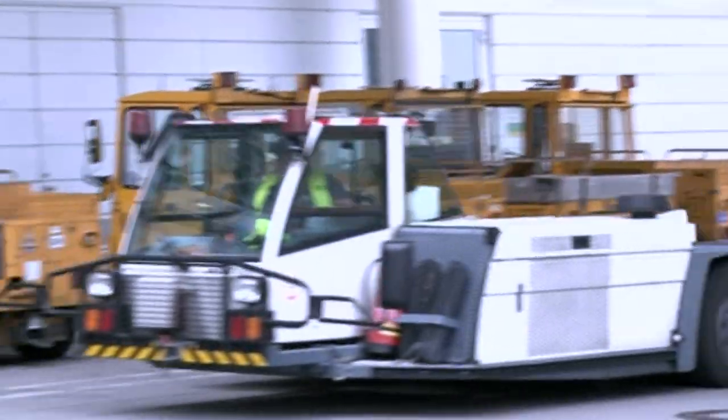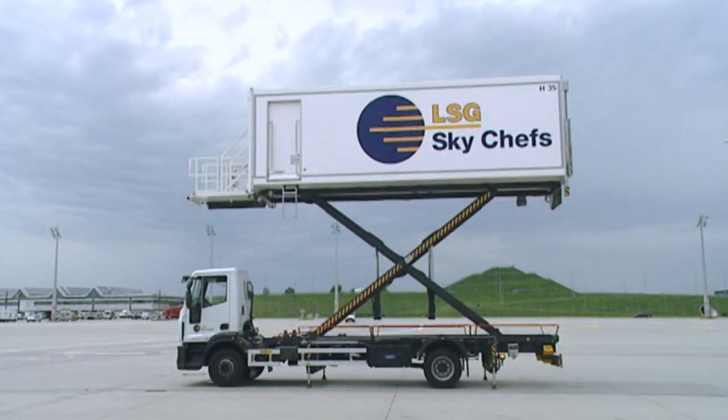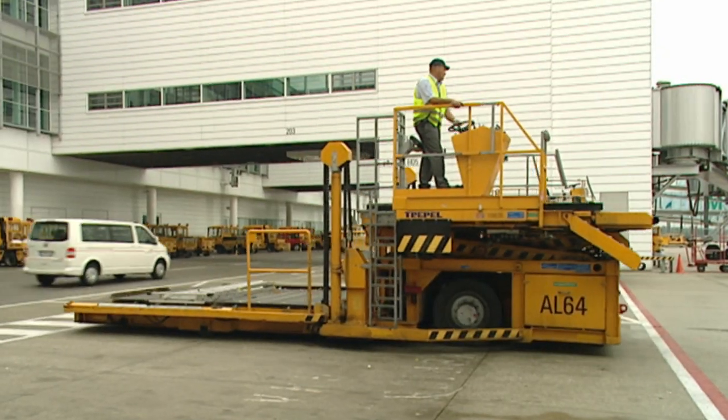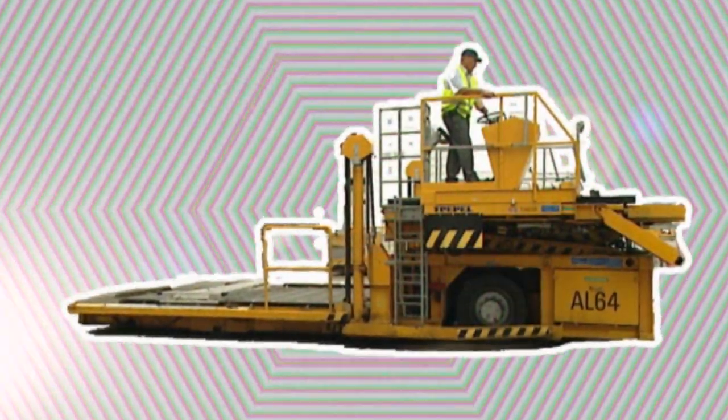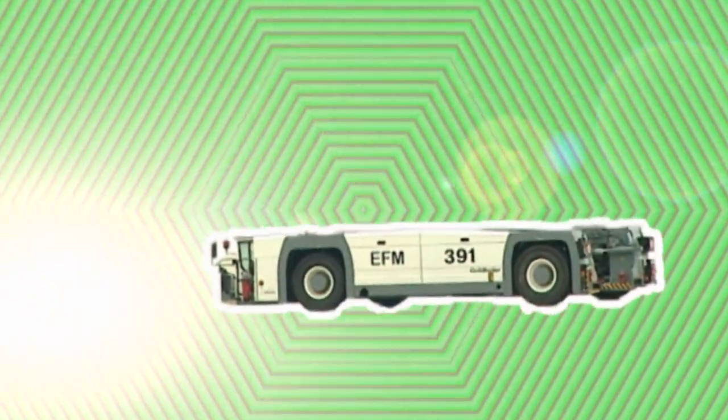They are not approved for use on the roads, and they look very strange — airport vehicles. But the unusual optical flaws have their purpose. We'll show you the function that lies behind the shape.